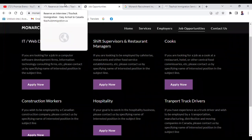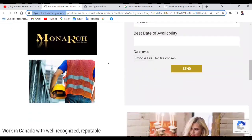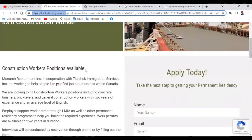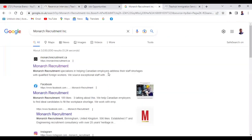Make sure you stay to the end in order to know how to apply. First of all, let's deal with this particular one for construction workers. I'm going to show you how to apply. Now, Monarch Recruitment specializes in helping Canadian employers address their staff shortages with qualified foreign workers. They help Canadian employers to address their staff shortages — they are like a recruitment agency.